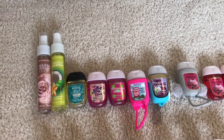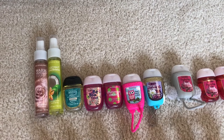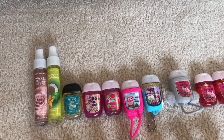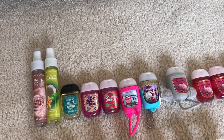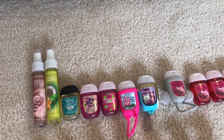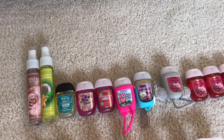It's kind of hard for me to accurately film my collection at any given time because I'm always using up old products and buying new ones, so you just gotta watch my hauls and empties to see what I've been using up and what I've been buying. This morning I'm going to be showing you all of my products — I believe this is everything I own from Bath & Body Works. I'm sorry if I forgot anything, but if I did you'll see it in a future empties video.